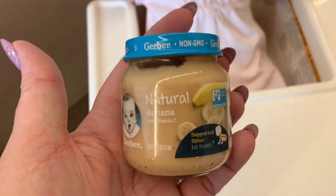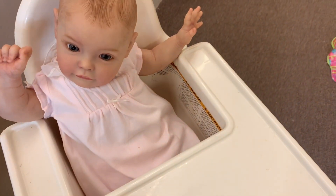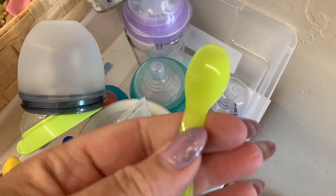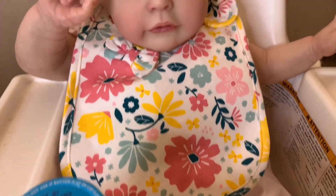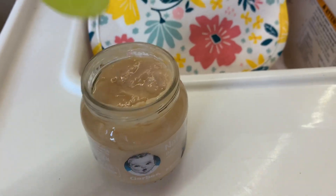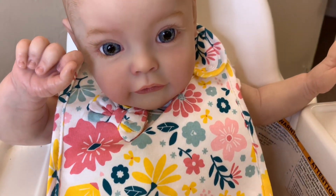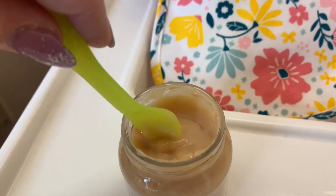All right guys, I have her in the high chair and I'm gonna feed her some banana. It's all food so I have to go get her a spoon and a bib real quick and then I'll get her fed. I need to organize this — okay, so I've got a little spoon for her. We've got her cute little bib on, so let's open up her baby food and mix it up a little bit.